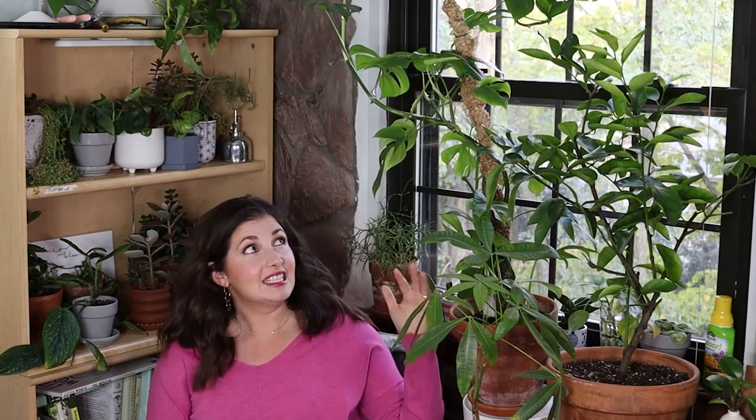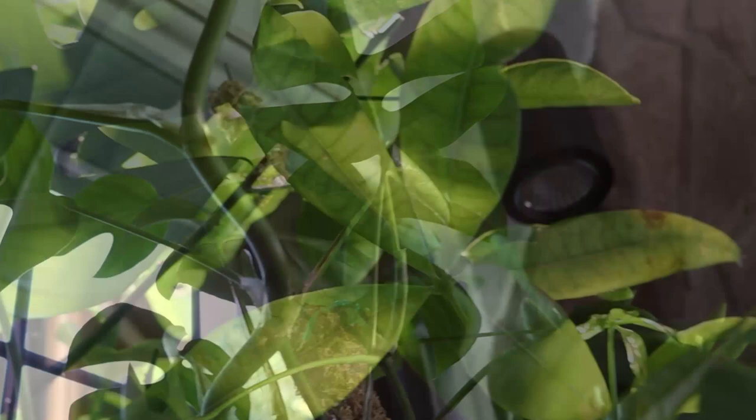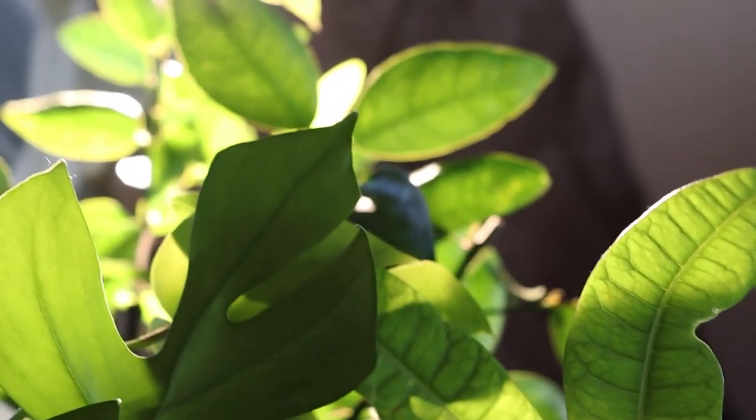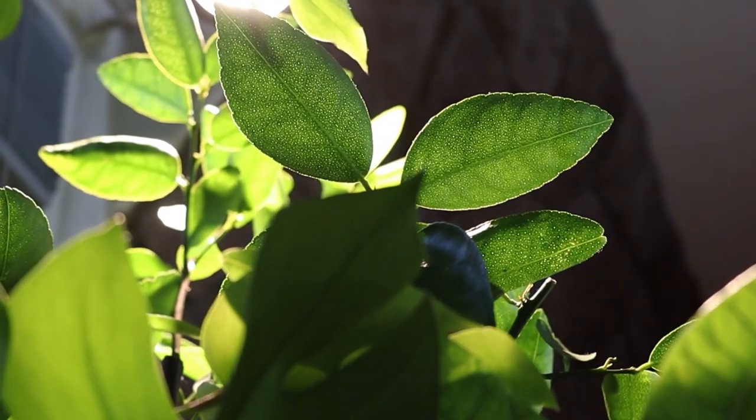My favorite thing — both when I walk in the woods and here — is that I have so many plants above my head and then a grow light above that. I love looking up through the leaves at the grow light. For some reason, it just feels so good to my eyes and to my soul to look up and see leaves that are backlit from the sun or from a light. That's like one fun thing I like to do.